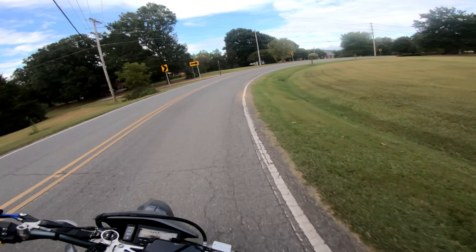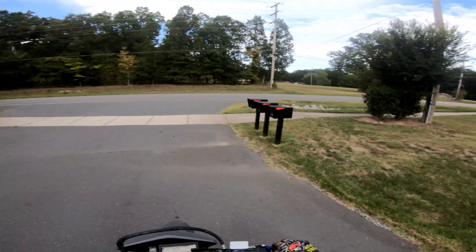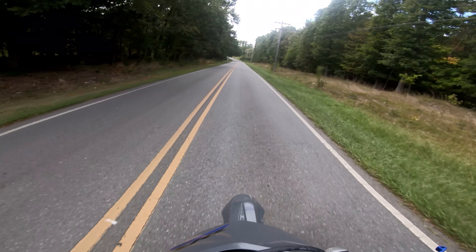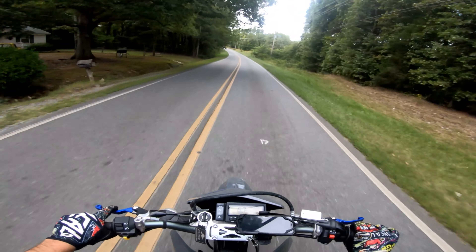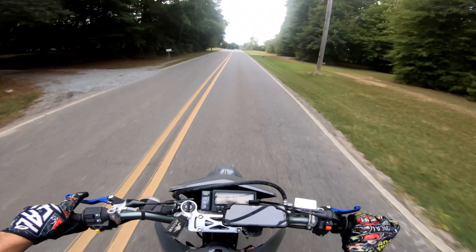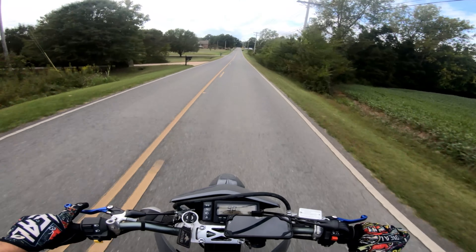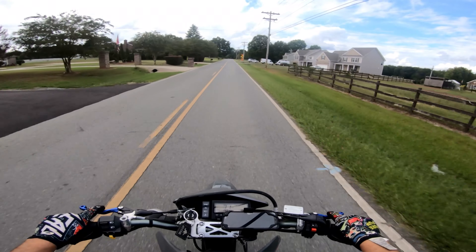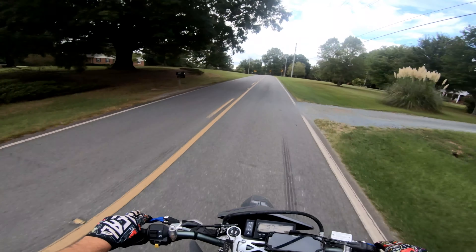This is a nice turn. My bike just went into reserve so we're gonna head over to the gas station right now. We went on 91 — I think this turn is very sharp.